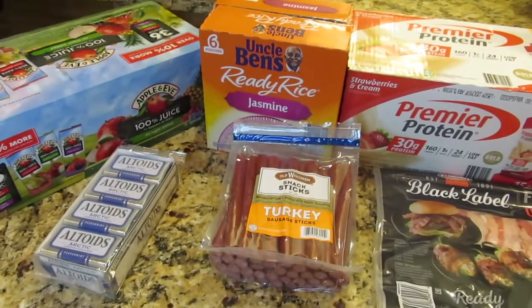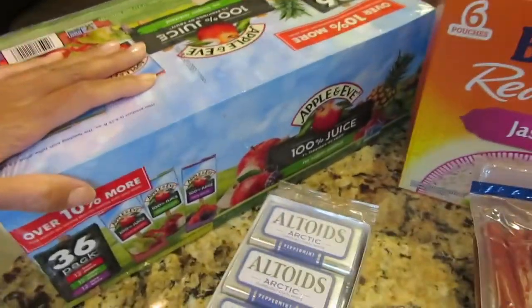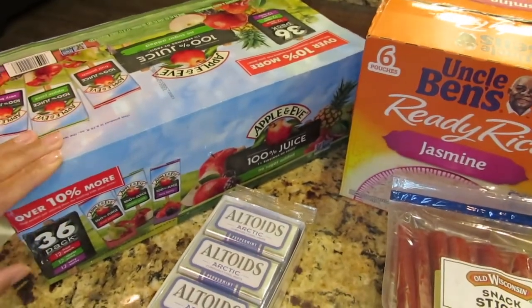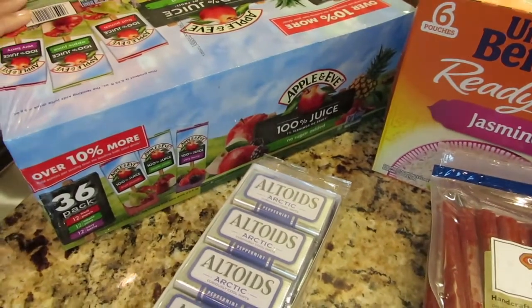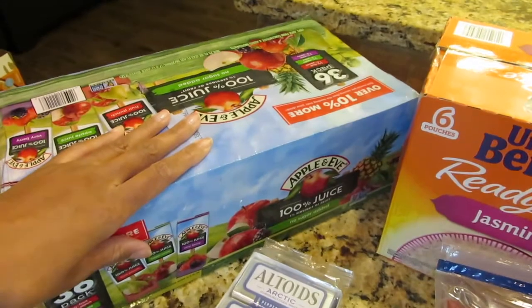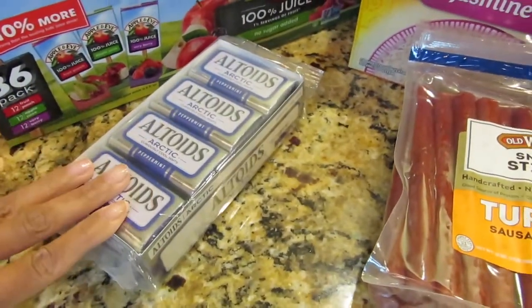Hi you guys, welcome to my Sam's Club haul. The first item I have is some apple juice — it's 100% apple juice and it comes with different flavors: fruit punch, plain apple, and berry berry. As you guys know, my kids love this. I also have some mints because I ran out — I love purchasing Sam's Club mints.